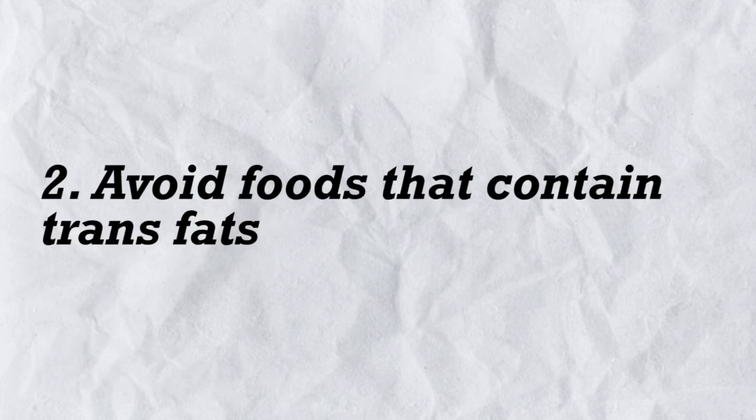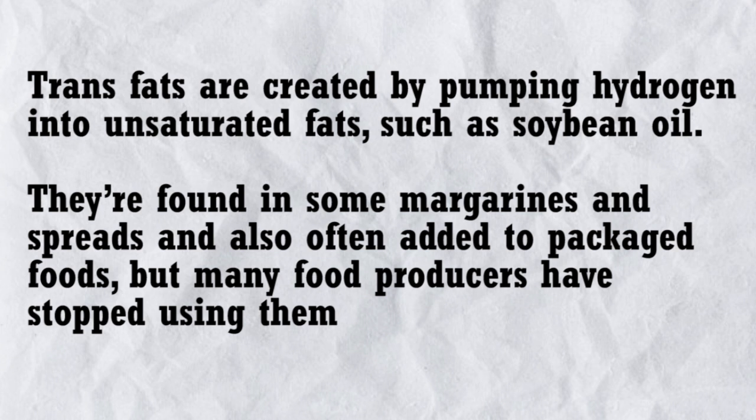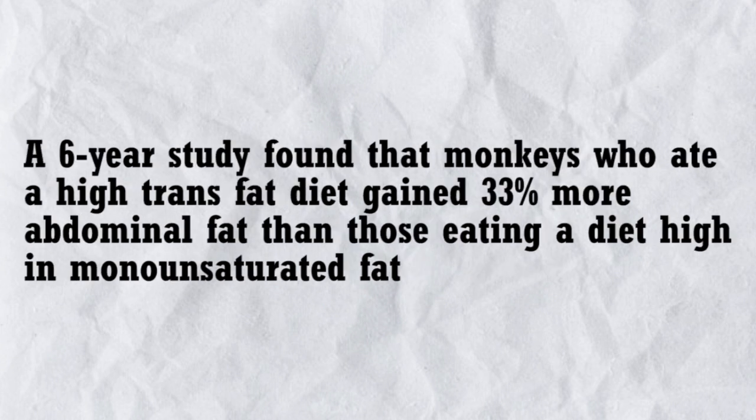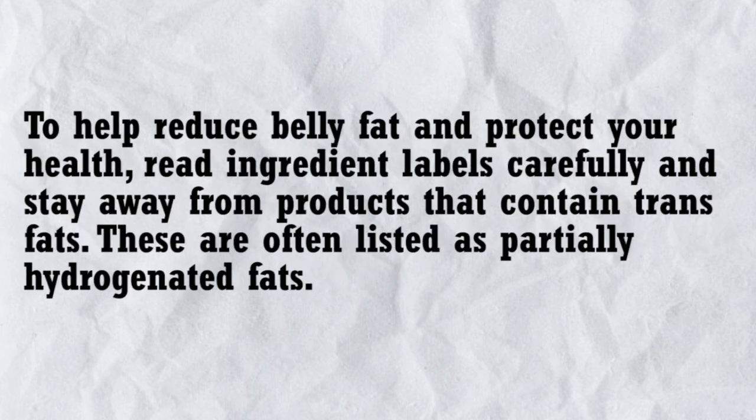2. Avoid foods that contain trans fats. Trans fats are created by pumping hydrogen into unsaturated fats such as soybean oil. They are found in some margarines and spreads and are often added to packaged foods, though many food producers have stopped using them. These fats have been linked to inflammation, heart disease, insulin resistance, and abdominal fat gain. A six-year study found that monkeys who ate a high-trans-fat diet gained 33% more abdominal fat than those eating a diet high in monounsaturated fat. Read ingredient labels carefully and stay away from products that contain trans fats, often listed as partially hydrogenated fats.